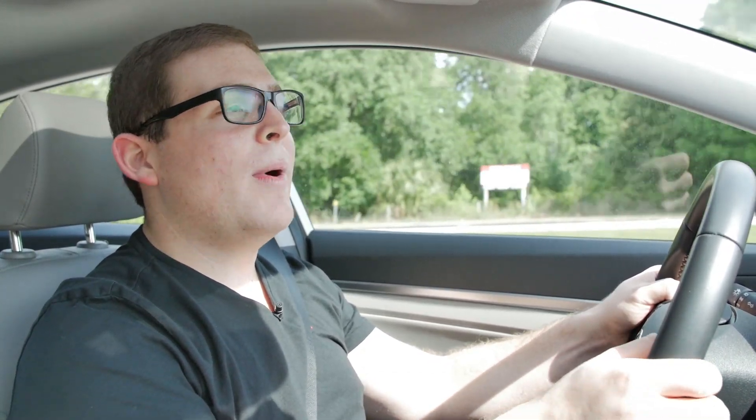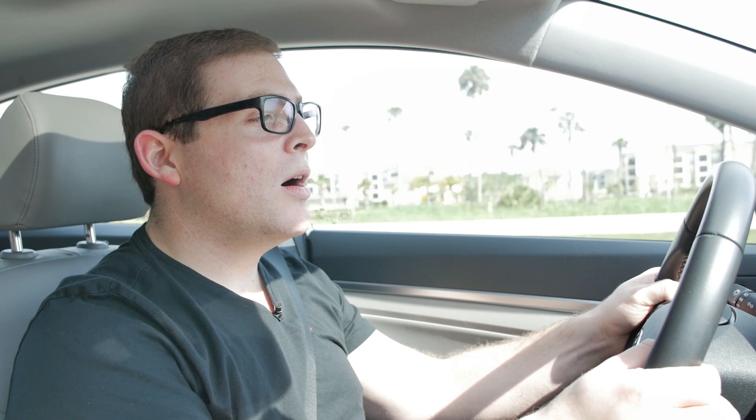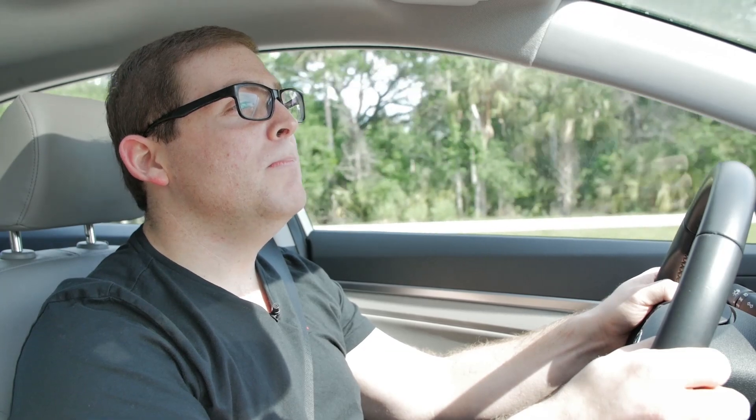The fuel economy is excellent. The EPA rates this car at 28 mpg in the city, 37 on the highway, and 32 mpg combined. But I've found myself besting that during the week I've been driving this car — I've averaged about 37 mpg, and on the highway I was able to get about 43 mpg. So the numbers you see in real life will actually beat what Hyundai and the EPA say it can do.